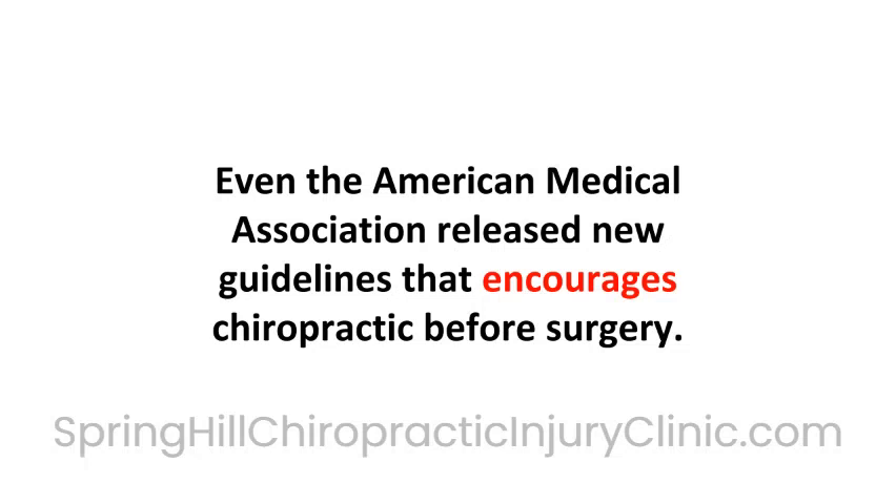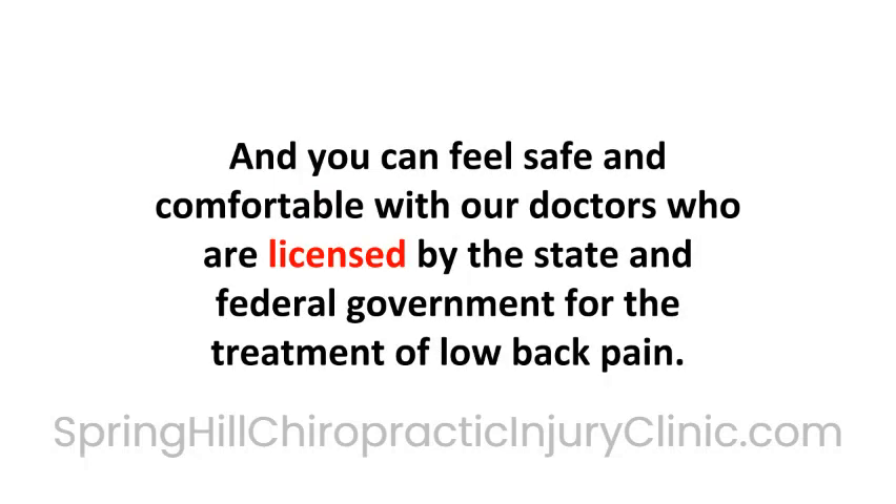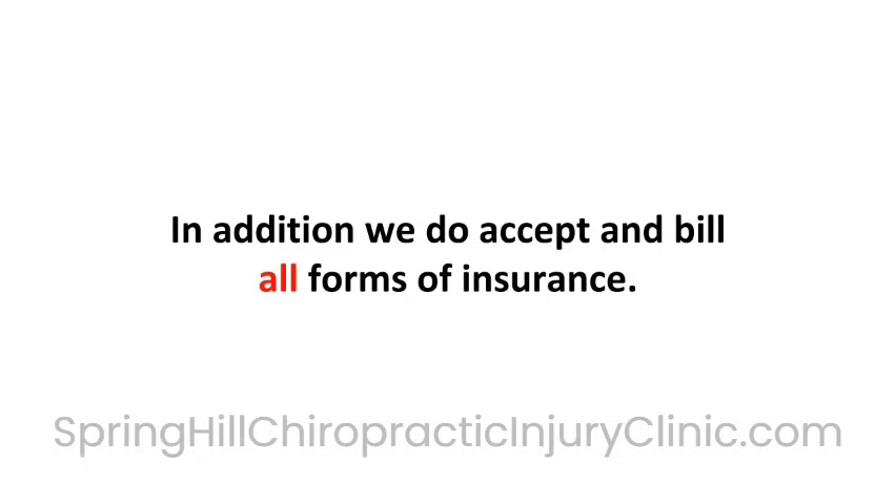Even the American Medical Association released new guidelines that encourages chiropractic before surgery. You do not need a referral from a medical provider or insurance company to be treated in our office by our doctors. You can feel safe and comfortable with our doctors, who are licensed by the state and federal government for the treatment of low back pain. In addition, we do accept and bill all forms of insurance.